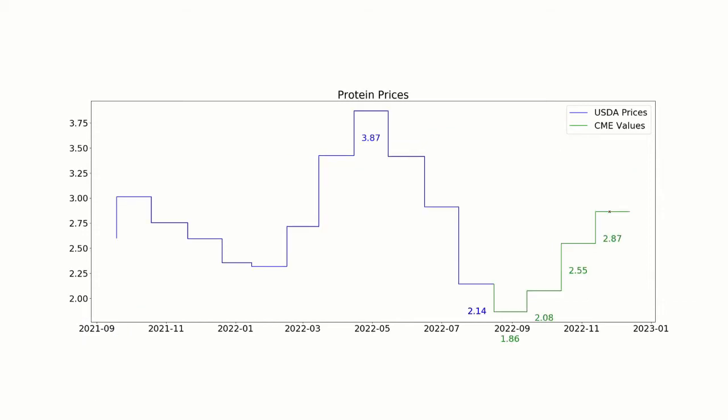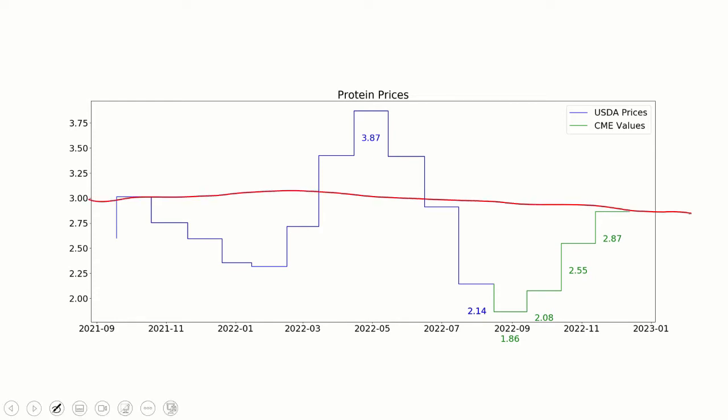Protein is a little bit of a different story. Our benchmark on protein is around $3. We were up to $3.87 back in mid-summer. We're now at $2.14, which is actually the low for the last year. It looks like it might even drop down to as low as $1.86 before it begins to come up, and the futures would suggest by the first of the year it might be back up to that $3 number. But that all depends on what happens to cheese in the next couple months.